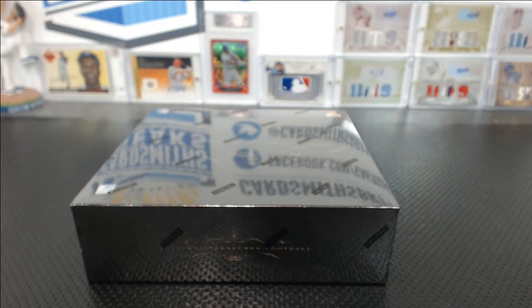All right, last box break of the night is 2013 National Treasures football box break number four.